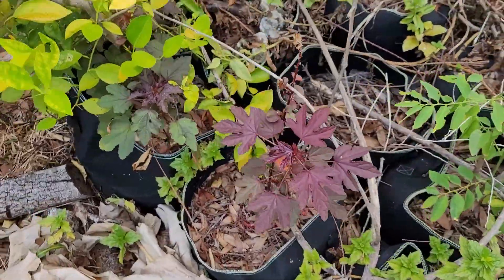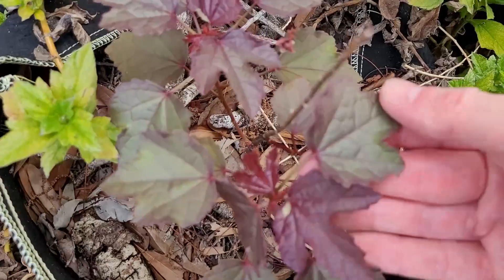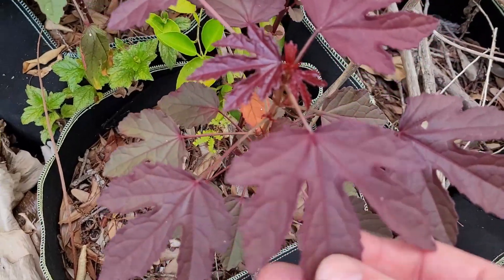Lots of cranberry hibiscus growing around here. And speaking about early growth, you can see in these leaves — it's a little bit older — but there's a little bit more green in this leaf compared to the older leaf.